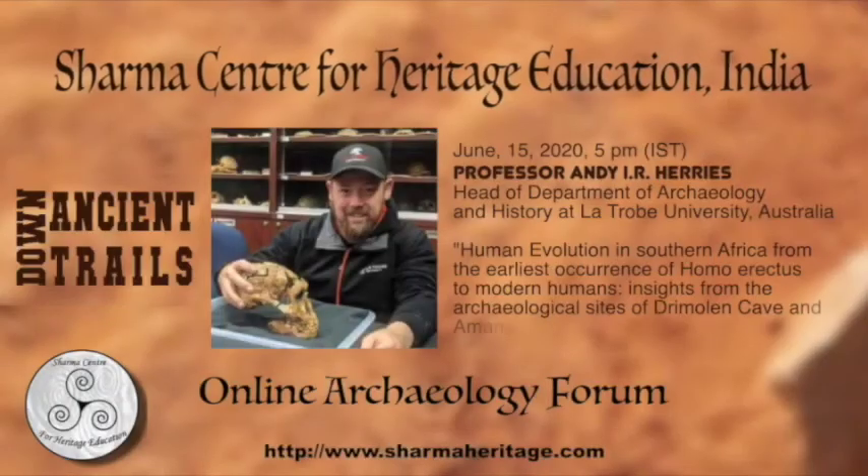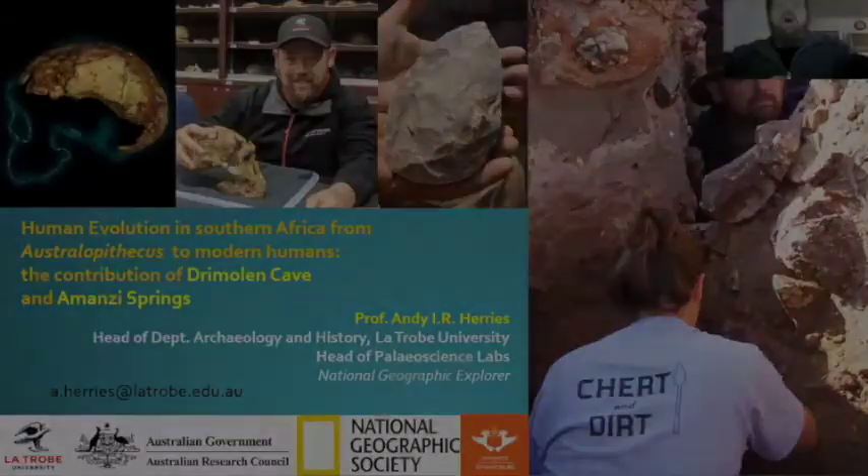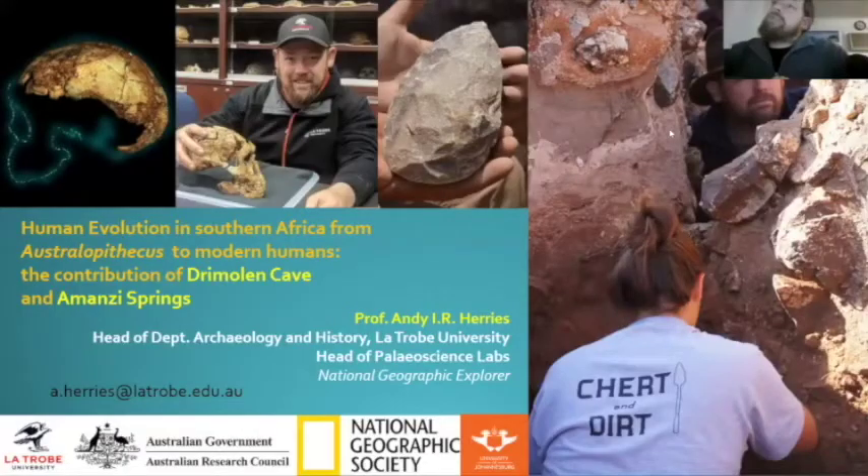Thank you very much for having me. This has been a great program of talks that you've been putting together while we've all been in lockdown around the world, and I really thank you for that. It's been great to see one of the really nice outcomes of being stuck at home in COVID.